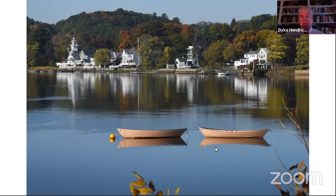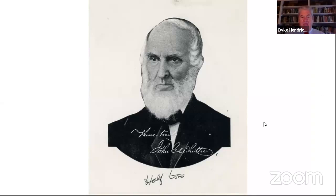Here is John Greenleaf Whittier. He wrote a very long poem titled The Merrimack — I plan to have it in my book. It's an ode to the river. This is John Greenleaf Whittier, a very nationally prominent poet from the Haverhill-Amesbury area in the mid-19th century.